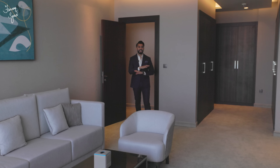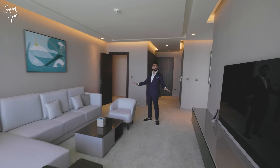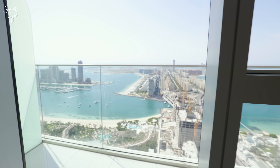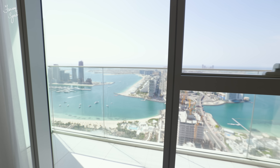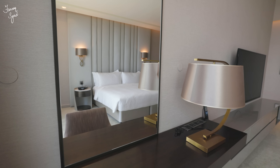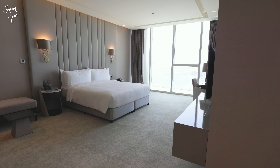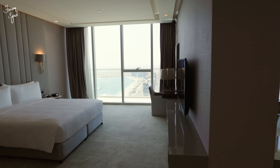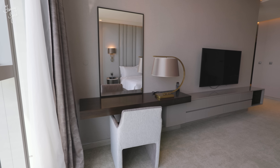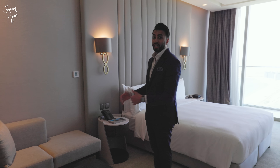And this is the master bedroom suite — one of my favourite parts of this penthouse because this bedroom is huge. We have a living room inside the master bedroom suite overlooking stunning views of the Royal Atlantis, the Palm Jumeirah, and the beach. This bedroom is over nine metres long and over seven metres wide, divided into two parts: a living room section and a bedroom section, with a TV, a study table, and a nice secondary sitting nook.